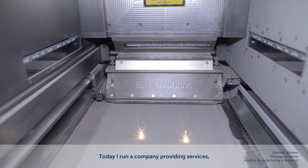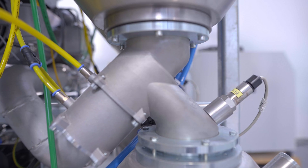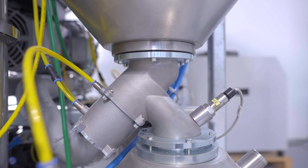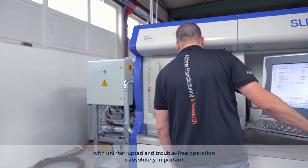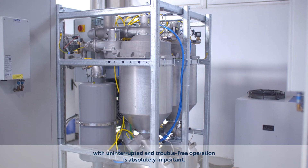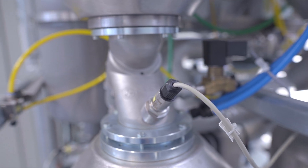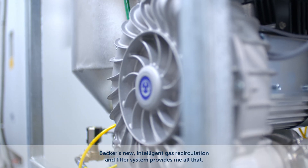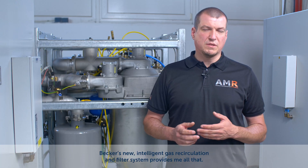My name is Andreas Wissner. I have developed air machines for many years. Today I run a company providing services, mainly producing metal AM parts. For me as a user of 3D metal printers, high productivity with uninterrupted and travel-free operation is absolutely important. Becker's new intelligent gas recirculation and filter system provides me on that.